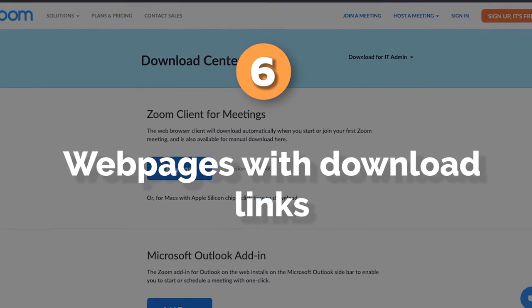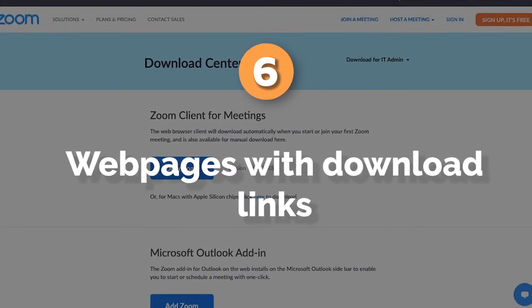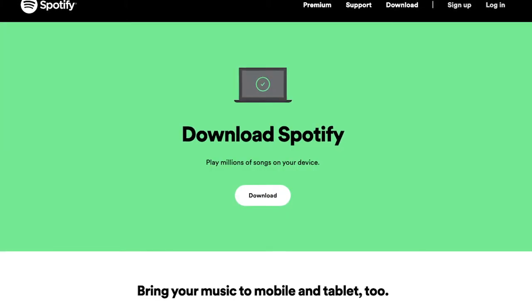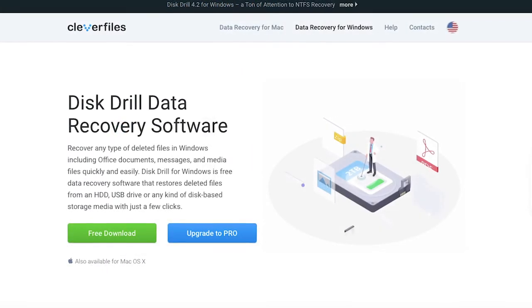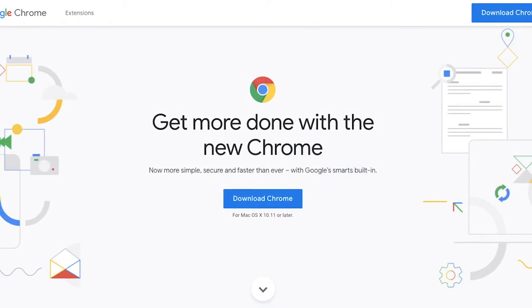Number six: web pages with download links. If you're trademarking your brand in connection with downloadable products like books, software, or educational or entertainment materials, you can show a screenshot of a web page with the download link. Entertainment and education can be both a service and a product. For products, you should show the use of your trademark at the moment the public gets something tangible from you, even if it's just a downloaded file.